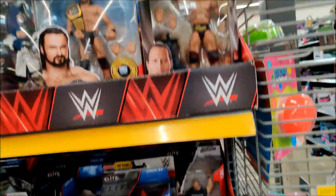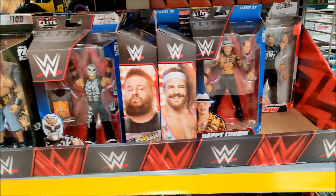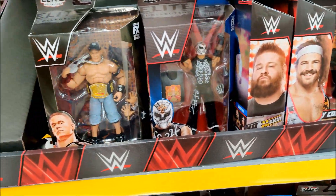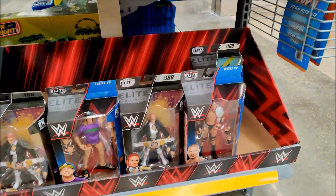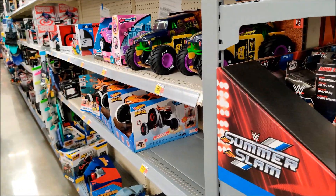Seth Rollins looks good. The Rock, Corbin, Kevin Nash, Rookie Boogs, Kevin Owens, John Cena — a bunch of them. Fun stuff. I'll have to look through, see if I find an Andre.